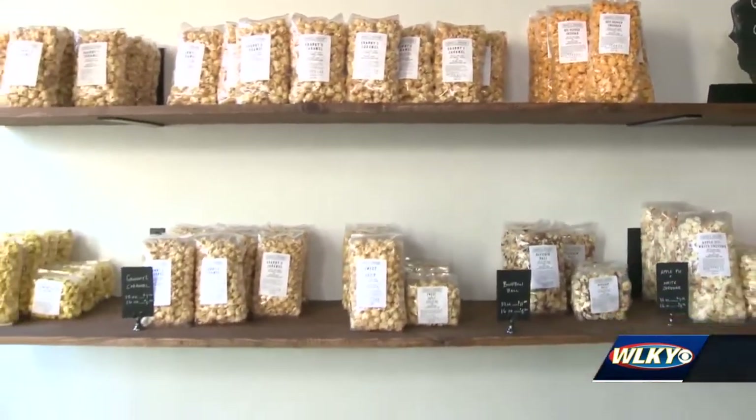You can pop on by the shop on Barrett Avenue, or you can still place a popcorn order online for local pickup, or you can even have it shipped. Alex Durham, WLKY News.